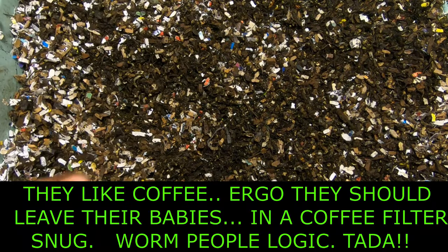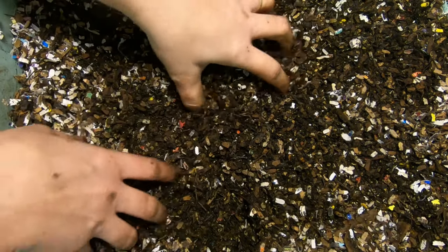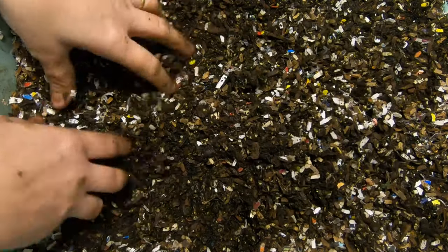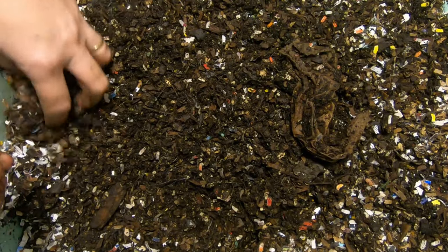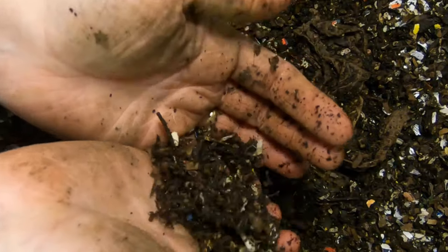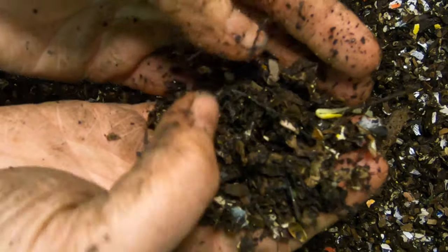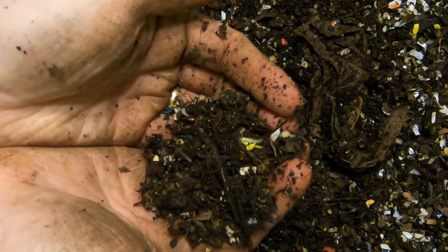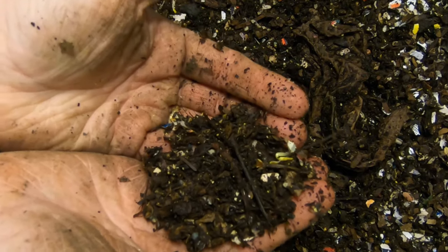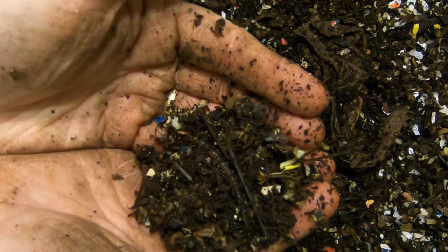I do tend to give the African Nightcrawlers more of the coffee filters than everybody else because they really seem to enjoy the carbon. I just saw a worm in here — and there we are, it's a baby. So I know the African Nightcrawlers are making babies because I find babies.